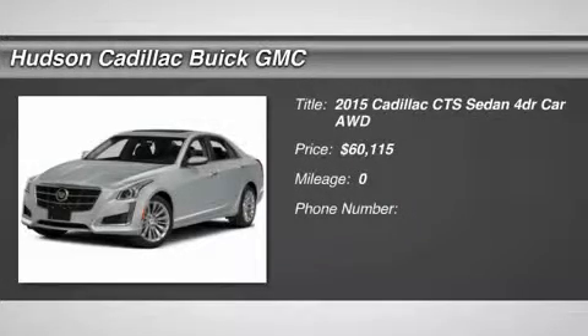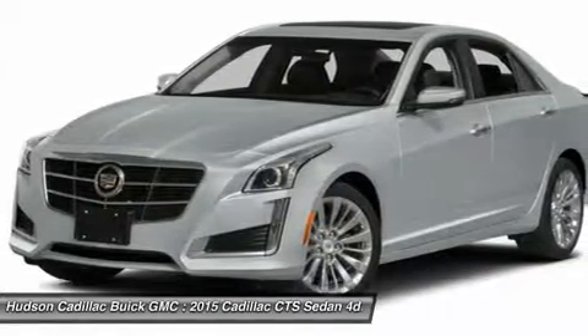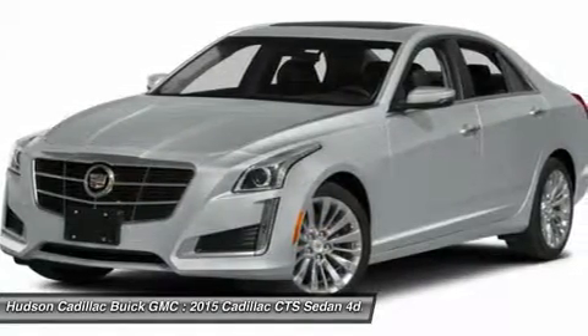The 2015 CTS. The CTS is a well-sorted blend of all-American style and European-inspired tuning with a cutting-edge design.